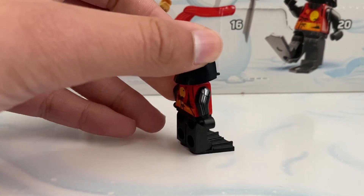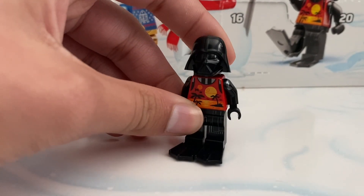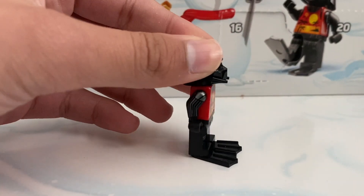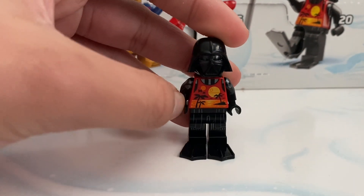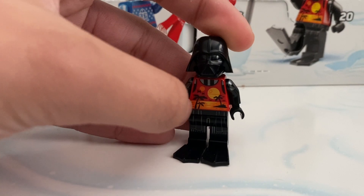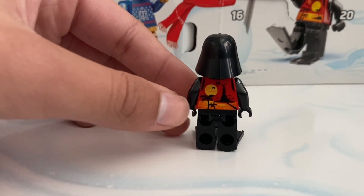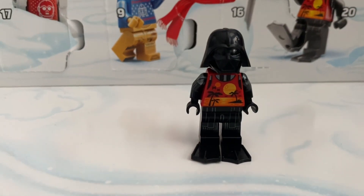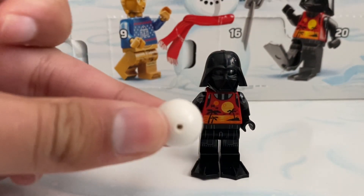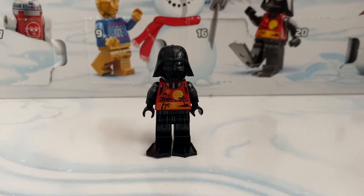Day twelve we did get a Summer Vacation Darth Vader from the Summer Vacation show, only on Disney Plus. It's hard to see because he's black and there's a bunch of light coming in. He is wearing the shirt that was in the show, and we do have some palm trees here, TIE fighters in the background, and the twin suns from Tatooine — except one is the Death Star, which is really cool. It did come with a volleyball but it looks like a soccer ball — very weird.